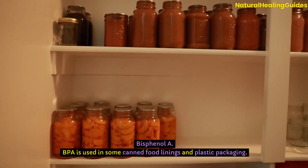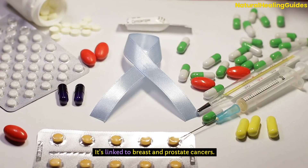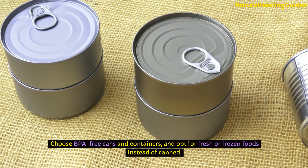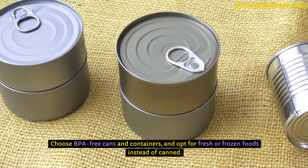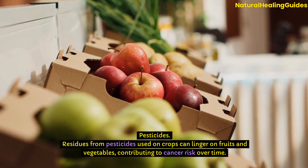Bisphenol A (BPA) is used in some canned food linings and plastic packaging. It's linked to breast and prostate cancers. Choose BPA-free cans and containers and opt for fresh or frozen foods instead of canned.